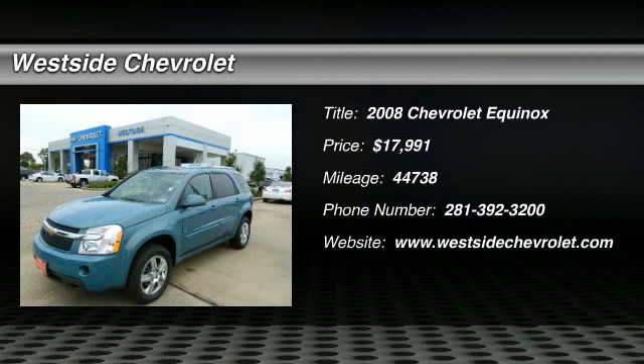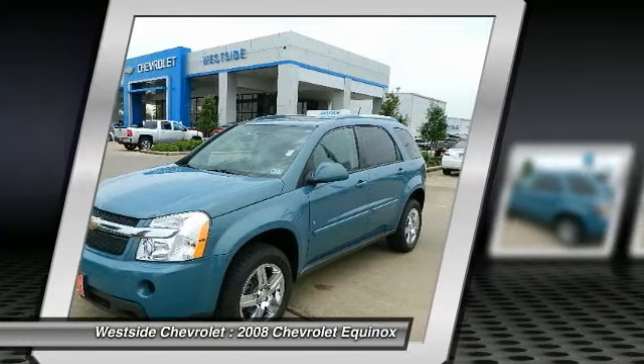The 2008 Chevy Equinox. Fuel efficiency, safety, and value equals the Chevy Equinox, and is priced below $20,000.